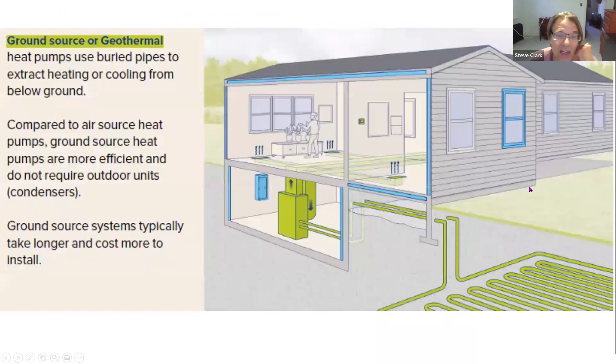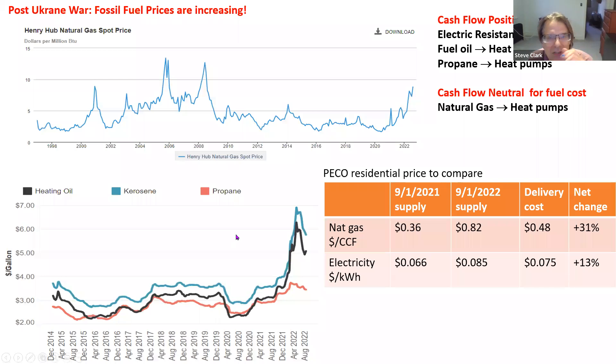Another type is ground source heat pumps. In this case, heat is brought from the ground through loops typically about five or six feet beneath the ground. There's water with antifreeze moving through here that either moves heat from the ground ultimately to the air, or the other way around. This is nice because there's no units outside. It's also quite a bit more expensive, but it's certainly very popular.